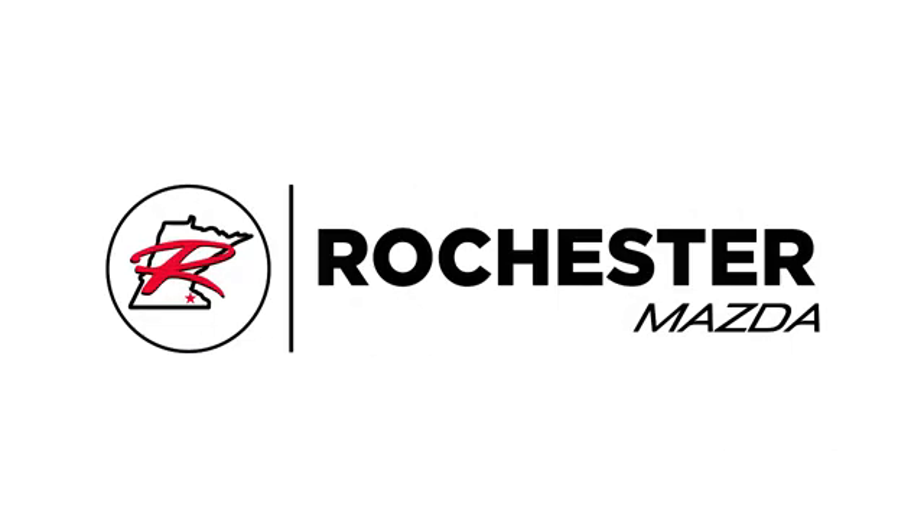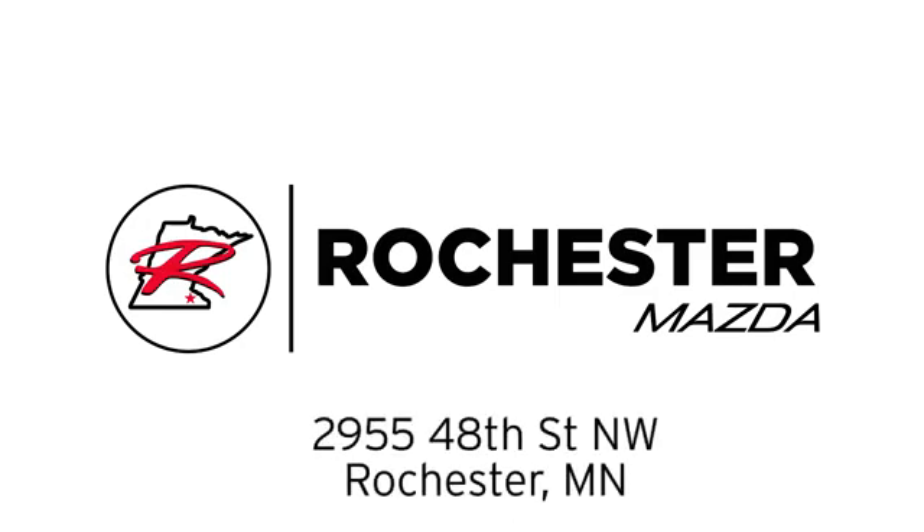Take it for a test drive today. Experience the difference at Rochester Mazda where you get our best price, bottom line. We are conveniently located at 2955 48th Street Northwest in Rochester, Minnesota.